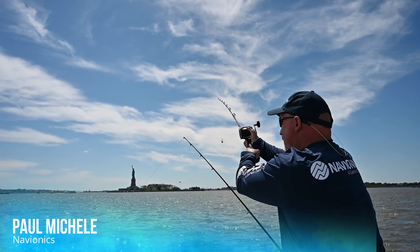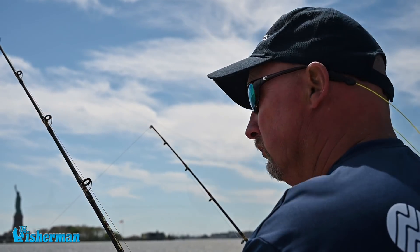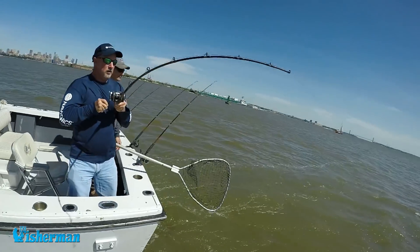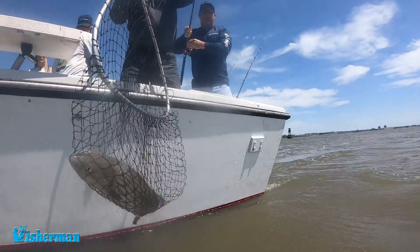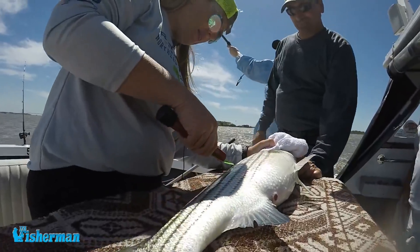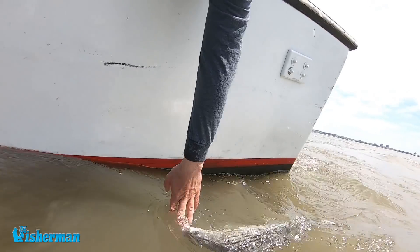Navionics is really proud to be part of this event. We've been with Gray's and have our charts on their website, so any fish tagging they've done — you can see the tracks and reported data. We were in a meeting and started talking with Mike Caruso from the Fisherman Magazine, saying we need to put something together in the Northeast and do something with striped bass. This fishery has gone through a lot of changes, and because this length of study has never been done, we're excited. Navionics users in the Northeast have logged spots — different sloughs and shoals — and that's where we're catching these stripers.